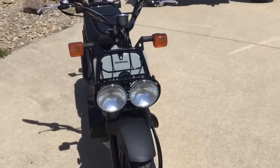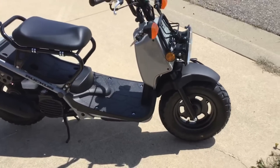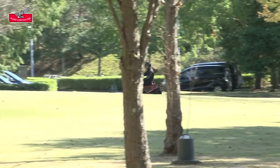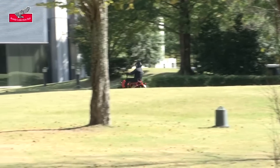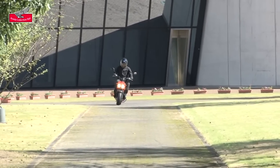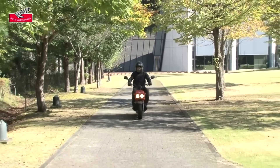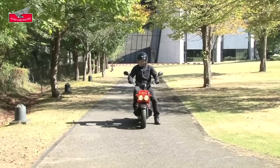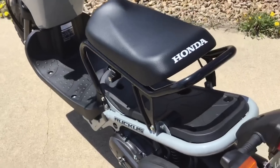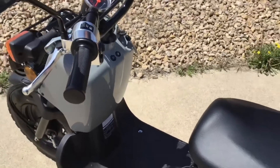Now let's get to a few numbers around the bike. The Ruckus has a curb weight of 194 pounds, making it 15 pounds heavier than the Metropolitan. It also has a 28.9-inch seat height, making it about half an inch taller than the Metropolitan. The Ruckus has a 1.3-gallon fuel tank and Honda rates it at 114 miles per gallon, putting you around the 140-mile mark before you're walking. It has 5.7 inches of ground clearance, is 73.2 inches long and 28.9 inches wide, with a maximum weight capacity of 220 pounds.